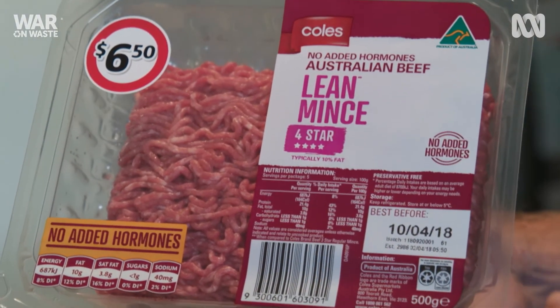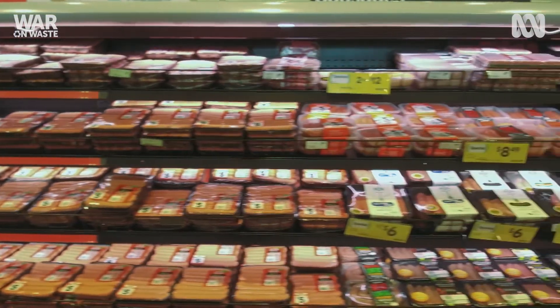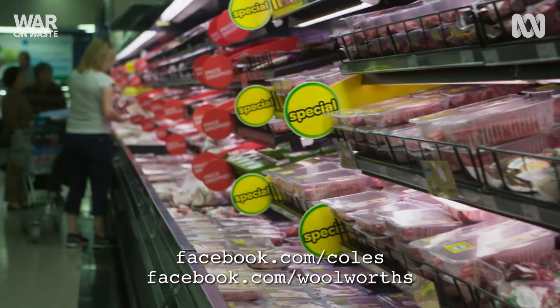So in the meantime, when you go shopping, look for these symbols that indicate whether the packaging is recyclable or not. And if you think supermarkets or brands could be doing better about this and other packaging, why don't you let them know about it on social media?